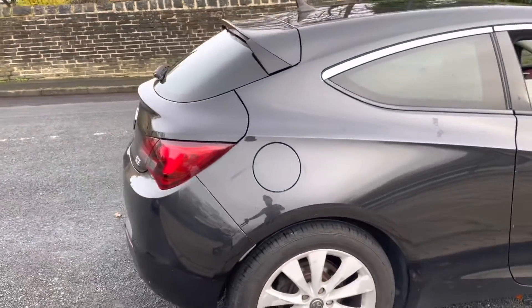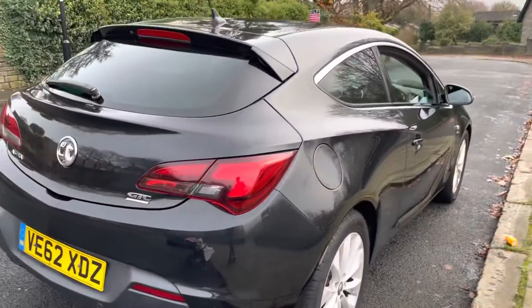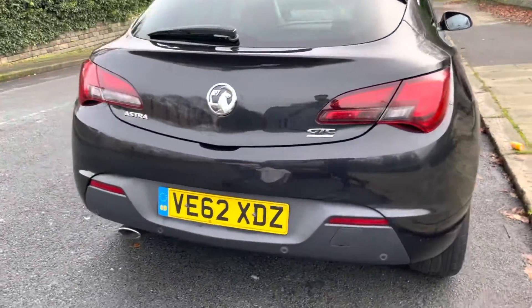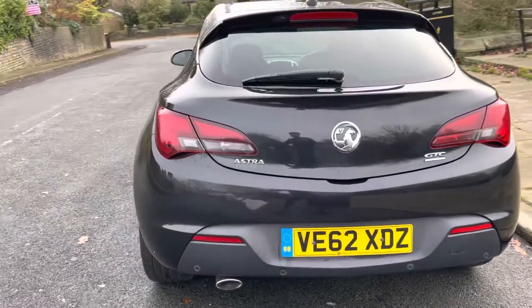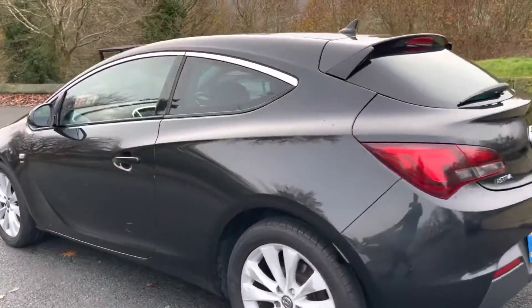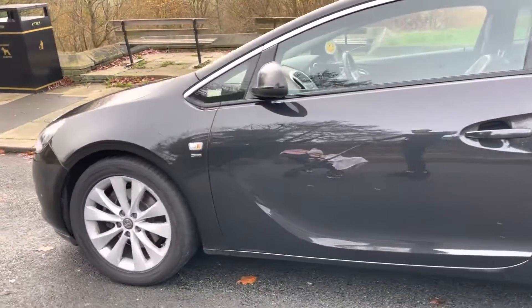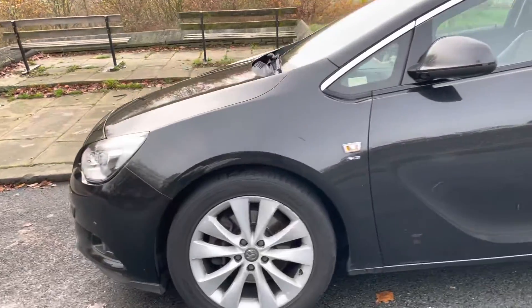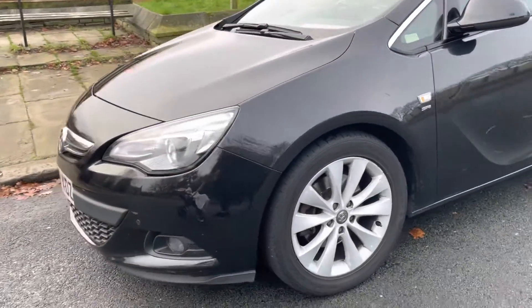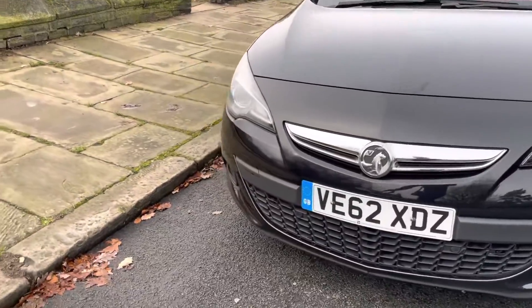Going around the car, you've got front and rear parking sensors. The interior — as you've seen in the photos, including the boot — there's no heavy wear or anything like that. The car drives lovely and it's really economical as well, fantastic on economy. I've probably done about 50-60 miles in it myself, and the technician probably did about 10 miles as well, and all is well with the car.